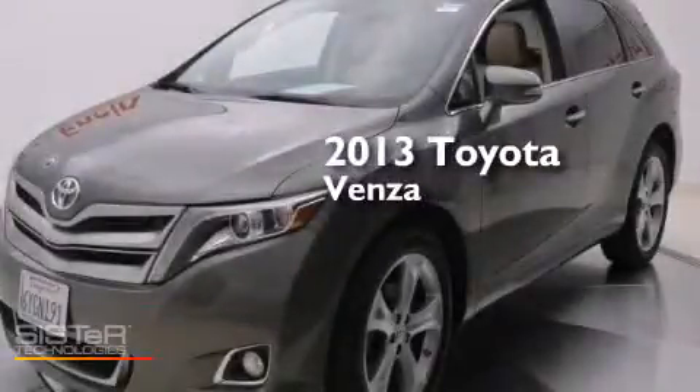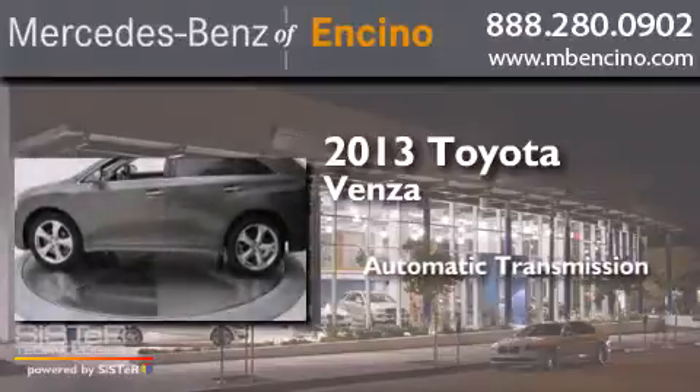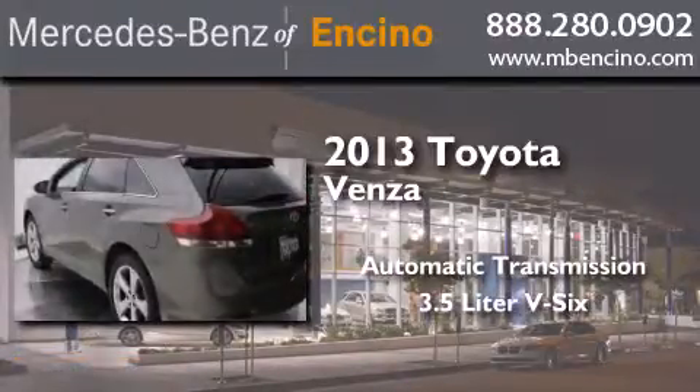This is a 2013 Toyota Venza. This crossover has an automatic transmission and a 3.5-liter V6.